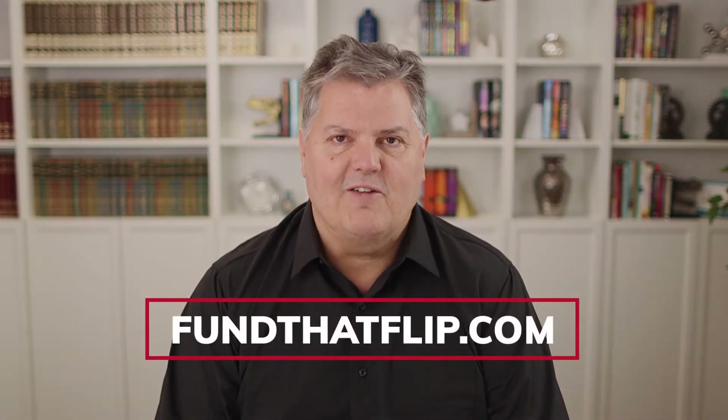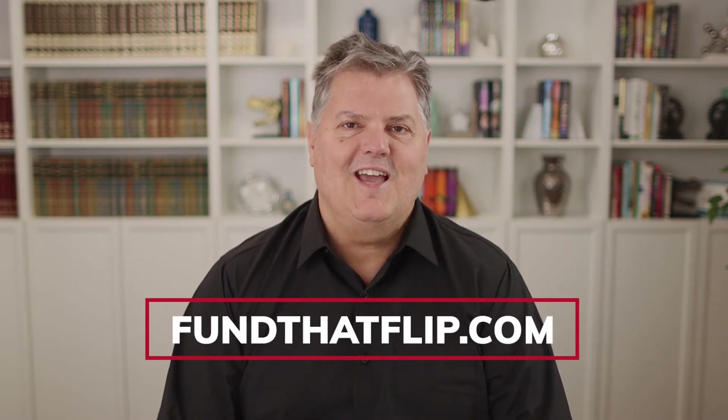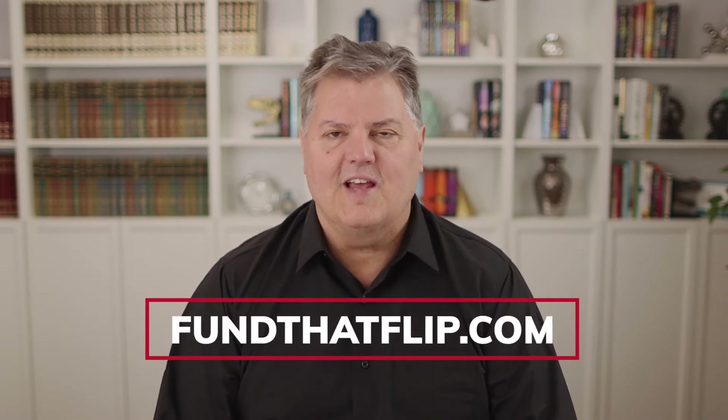So fix and flip loans — one of the resources for that is Fund That Flip. Fundthatflip.com is a growing company that lends money to investors just like you who want to fund a property they want to fix up and flip. These loans are typically used just to fix properties and put them back on the market.